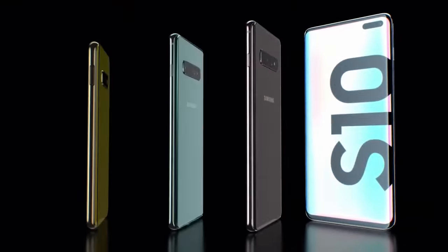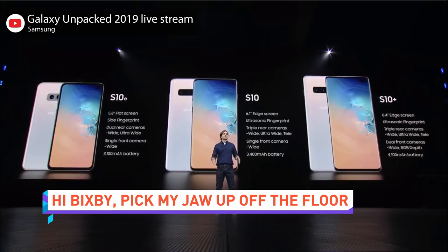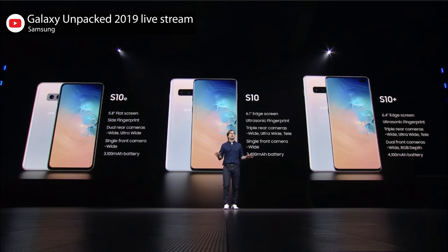But Samsung didn't stop at the Fold. It also unveiled the Galaxy S10 — all four versions of it. The Galaxy S10e, S10, S10 Plus, and S10 5G. At least they didn't mix Roman numerals in there.